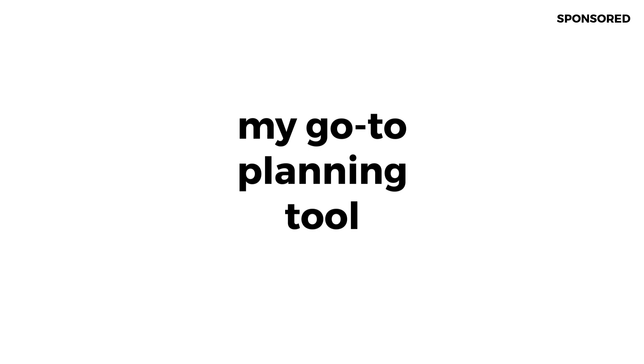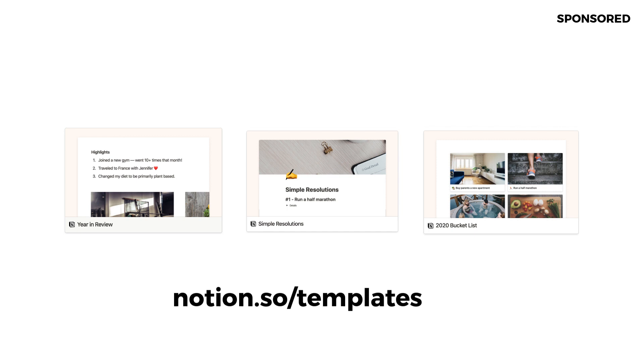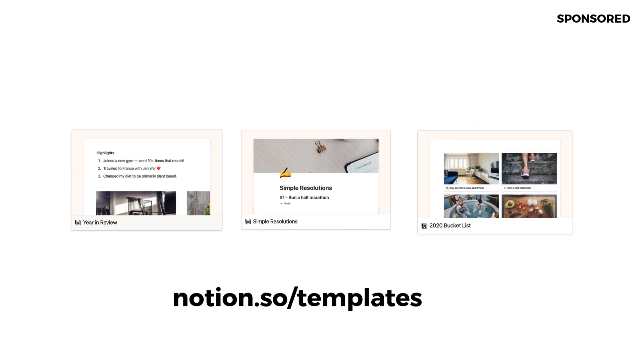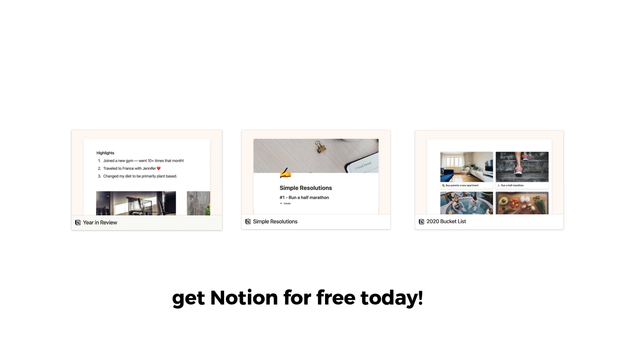So it's become a treasure trove for planning and coordinating the majority of my life. You can check it out in the link in the description. I want to pay particular focus on the New Year's templates that are available — the 2019 year-end review, the 2020 simple resolutions, and also a great one that allows you to plan a bucket list. Notion is really accessible, so I recommend checking it out. Thank you guys.